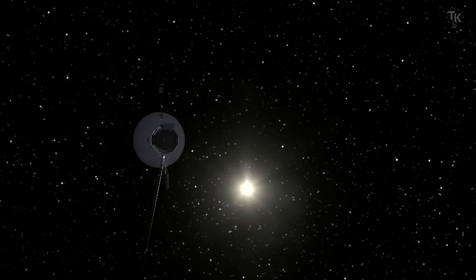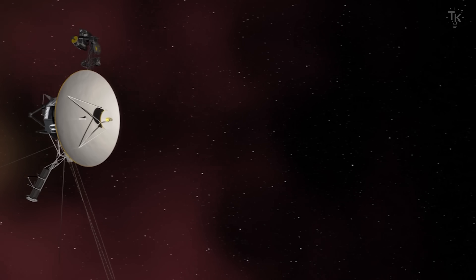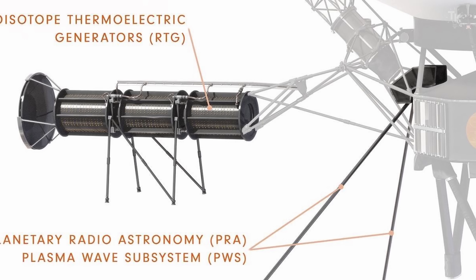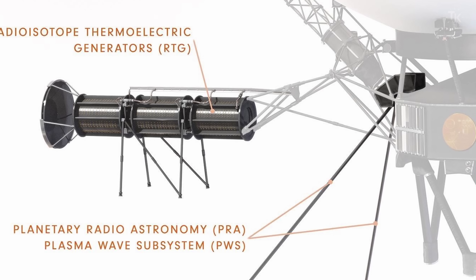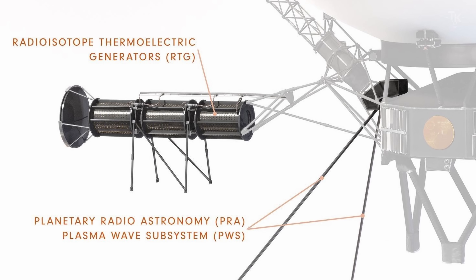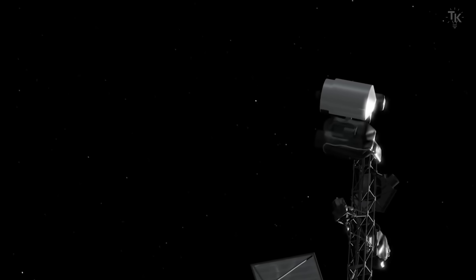But transmitting and running instruments also requires power. Voyager does not use solar panels, because the Sun is too faint at such great distances. Instead, it uses nuclear power — radioisotope thermoelectric generators — which convert the heat from decaying plutonium into electricity. At launch, each Voyager produced over 400 watts of power. Now, after decades of flight, power output has dropped below 200 watts, and non-essential systems have been shut down gradually. This is a photo of Earth taken by Voyager, our home seen from nearly 4 billion miles away. It was the last picture Voyager 1 ever took, after which its camera was permanently turned off to save power.